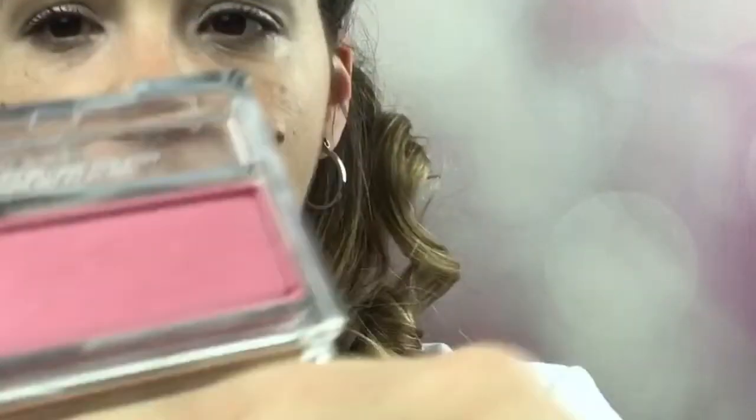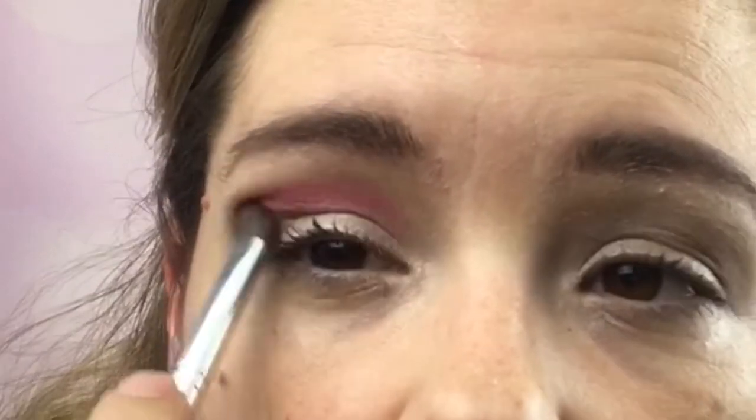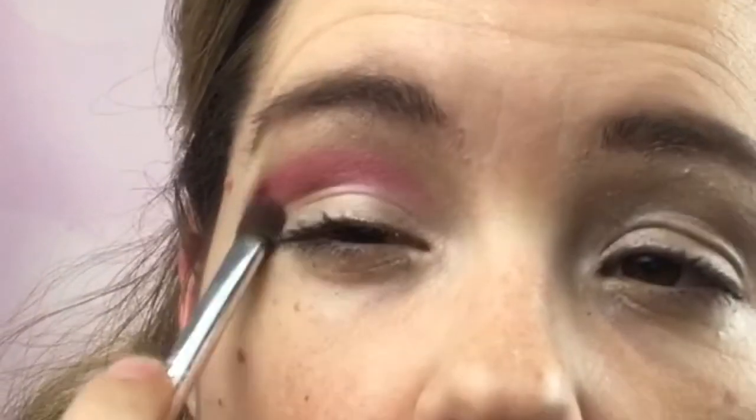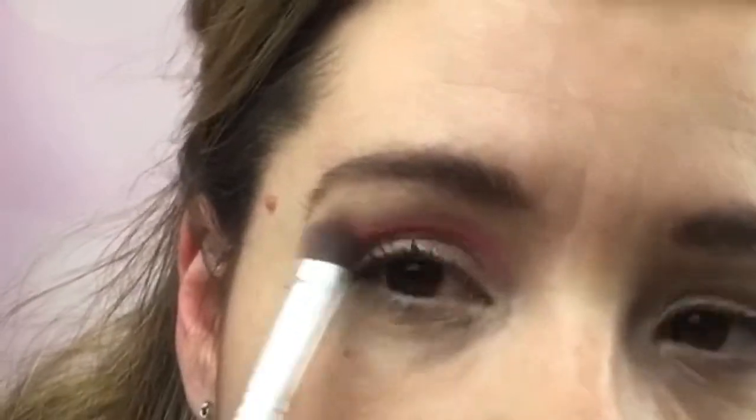For my transition color I'm going to use Blushed, which is a pinkish color — it looks more purple on camera but it's definitely pink. I'm going to lightly place that right above my crease. This is my transition color so you won't see too much of it — it'll be blended in with my deeper shadow and my highlight. I'm going to blend it back and forth, and wing it out a bit.